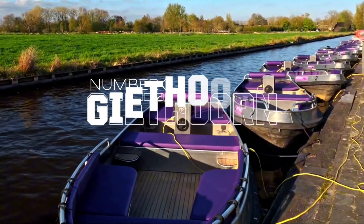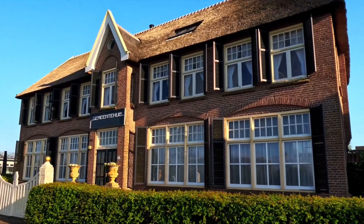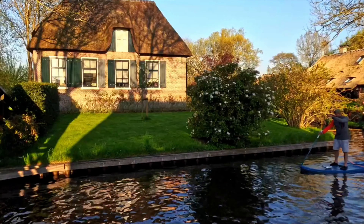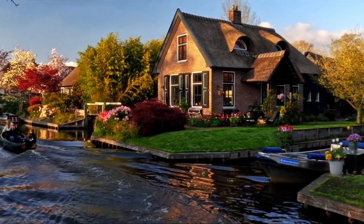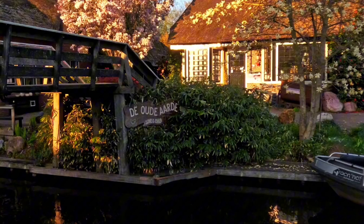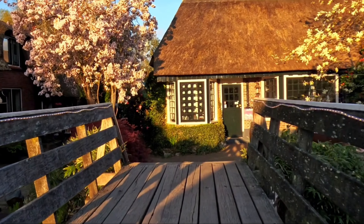Number 3: Giethoorn. Giethoorn is one of the Netherlands' best-kept secrets. This charming town is incredibly romantic, with its thatched roof cottages, winding canals, and vibrant flower gardens. The canals, originally dug by hand to extract peat, add to the town's unique charm. The name Giethoorn comes from the Dutch word 'geitenhorns,' meaning goat's horns, which were found in the area. We highly recommend exploring this picturesque village by boat to fully appreciate its beauty.